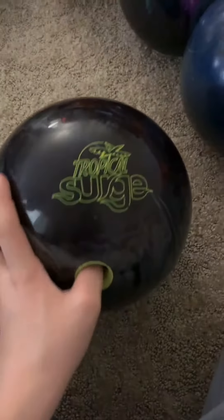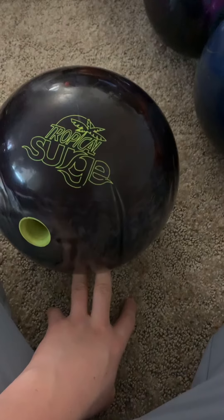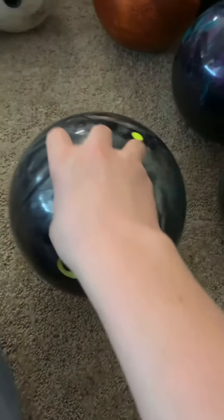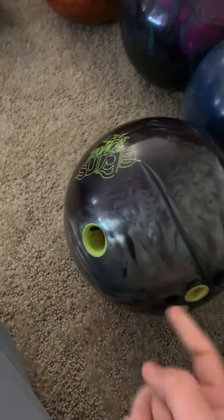Ball number seven — the Tropical Surge. I don't throw it very often; it usually stays in my third bag. I only use it when the lanes are pretty dry and I need a lot of back end. It's for dry lanes with carry-down when I just need some back end.